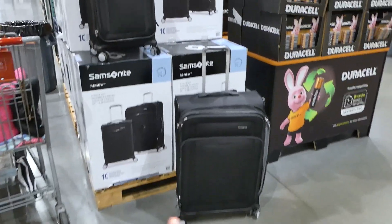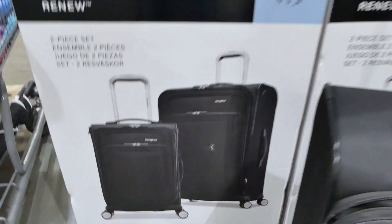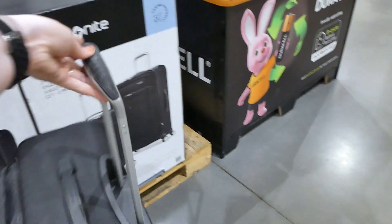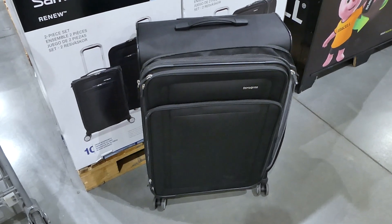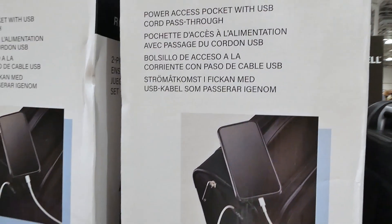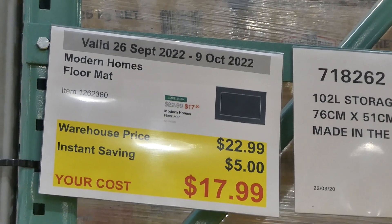The Samsonite Renew soft-side two-piece luggage set is $50 off down to $250. It includes a larger piece and a small carry-on, both cabin friendly with a 10-year warranty. They have lots of compartments, are expandable, have 360-degree wheels and a stowing handle. They glide really well. The Renew model has power access pockets with USB cord pass-through, fusion zippers by YKK, and also comes in bright navy blue.